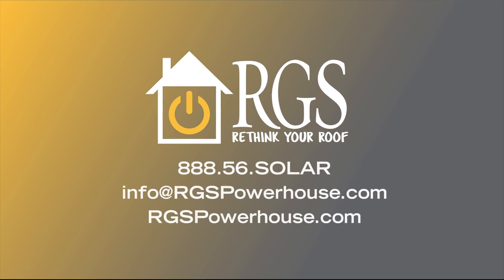For more information, call 888-56-SOLAR or email info at rgspowerhouse.com.